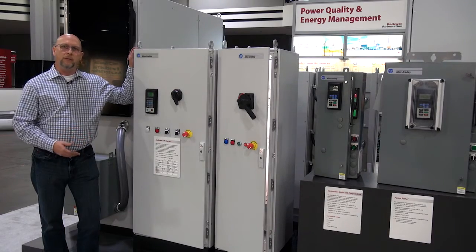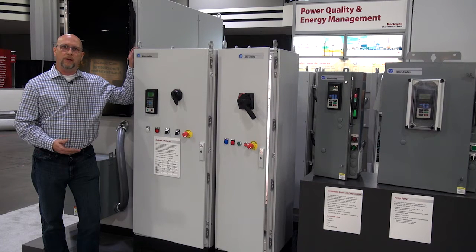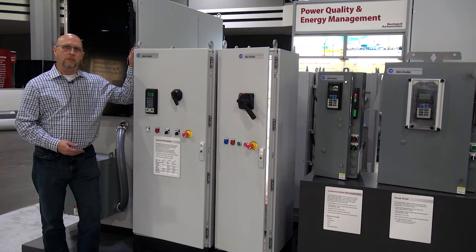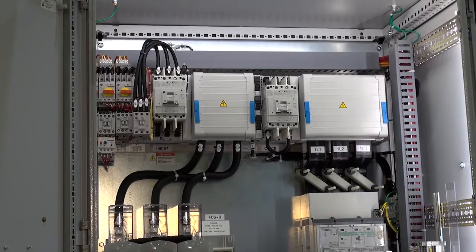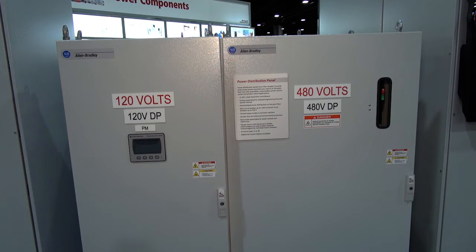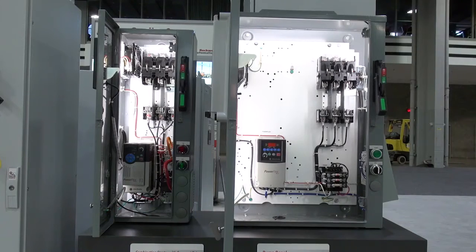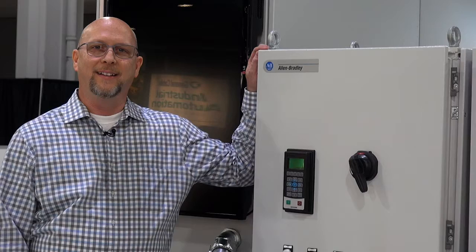Also behind me you'll see a number of enclosed products that represent a lot of the specific design modifications we're able to make for our customers through our modified industrial control team. That team is able to do everything from simple wiring design changes to complete from-the-ground-up panel solutions for our customers.